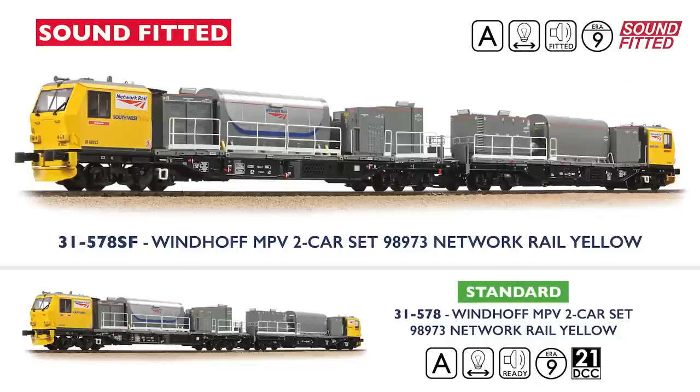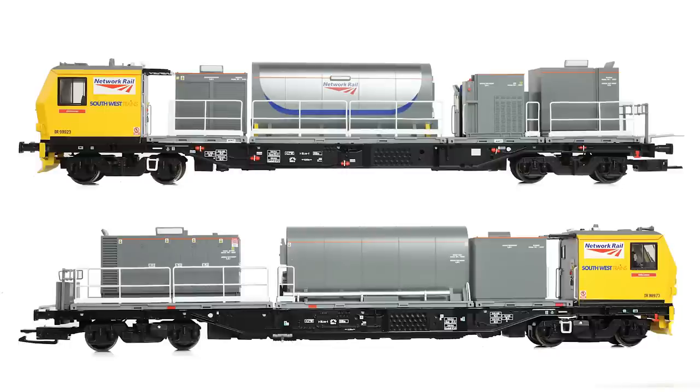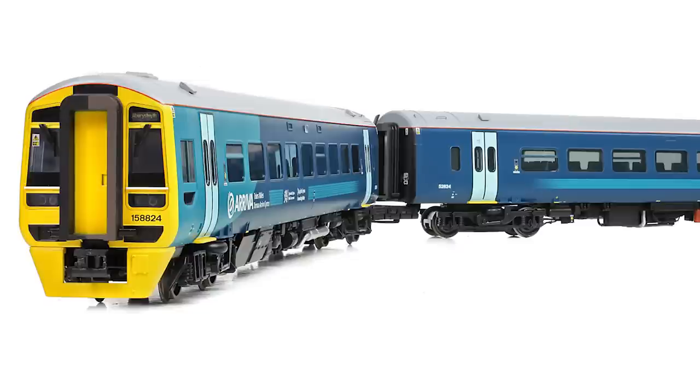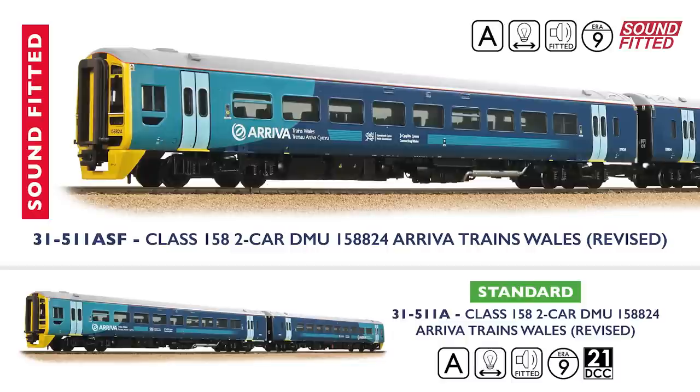Another model to be offered with sound fitted for the first time is the Windhoff multi-purpose vehicle, returning to the Branchline range in two guises. Available in either Network Rail Yellow or Network Rail Orange colour schemes, the two-car unit is adorned with multiple modules which sit on the two decks. Produced with a full complement of seven modules, most of which are removable, allowing you to run the model with your choice of modules. Numerous parts and countless decoration processes accurately capture the minute details on both vehicles and each of the seven modules, resulting in two stunning models available with or without sound fitted. For our next multiple unit we return to the Class 158 DMU, and this two-car model is finished in revised Arriva Trains Wales livery, with destinations for Aberystwyth — number 158824 — available with or without sound fitted.